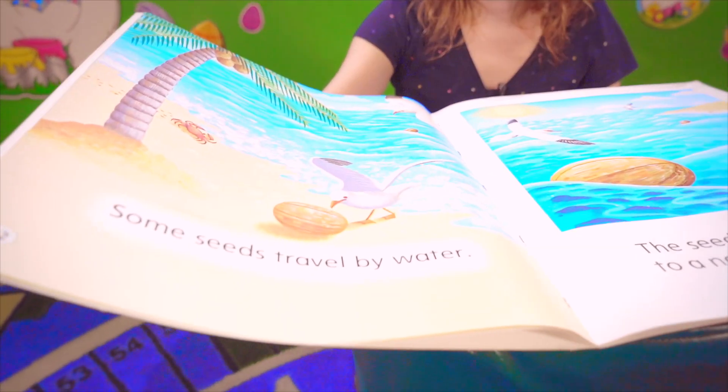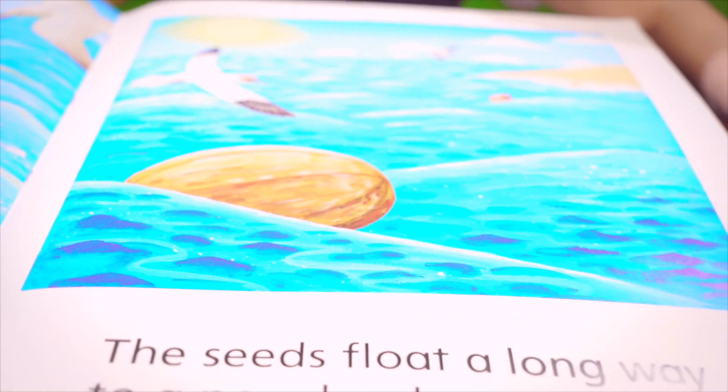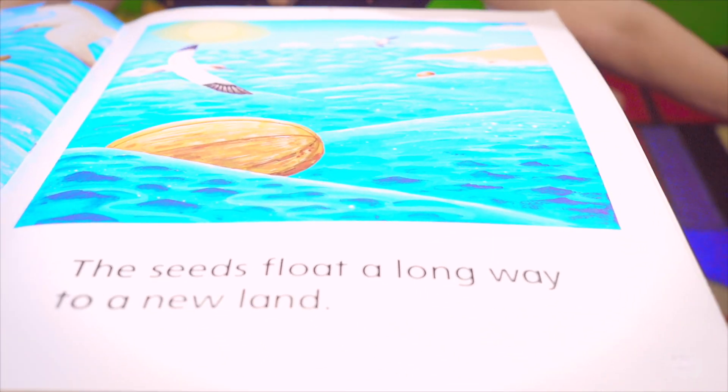Some seeds travel by water, like coconuts. Some seeds float a long way to a new land.